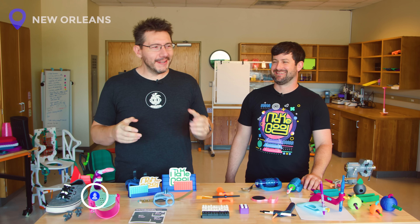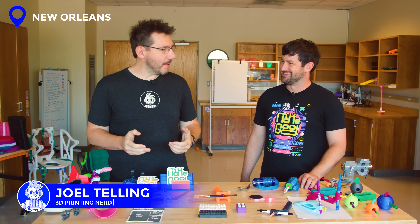Hey, it's Joel. I'm coming to you from Spring Break capital of the world, New Orleans, Louisiana, and I'm here with my buddy Noam. Good to have you here. We're super happy to have you here.